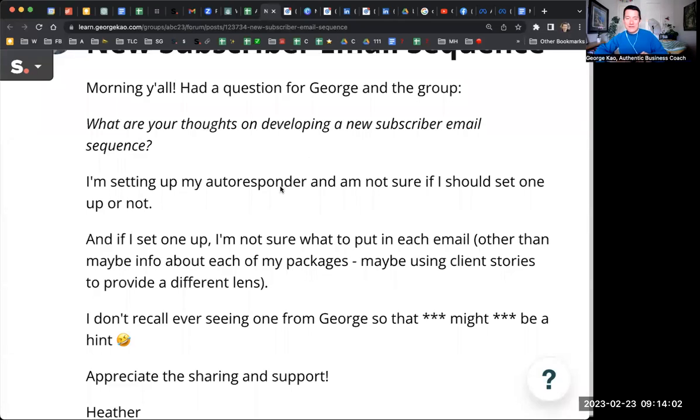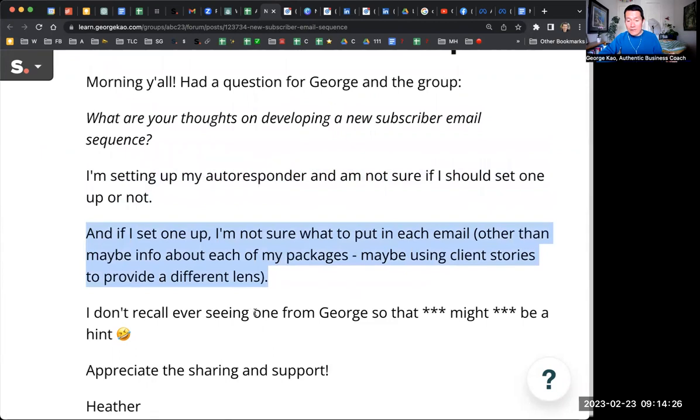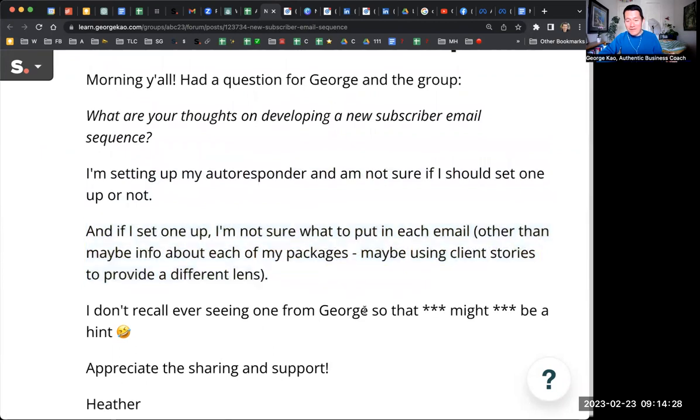Heather, thanks for asking this question and letting me out you as the one asking this, which is fine. So what are your thoughts on developing a new subscriber email sequence? I'm setting my autoresponder and not sure if I should set one up or not. And if I set one up, I am not sure what to put in each email other than maybe info about each of my packages, maybe client stories to provide a different lens. I don't recall ever seeing one from George, so that might be a hint.